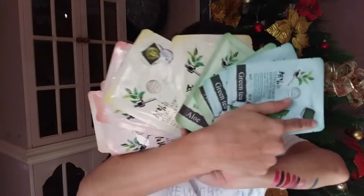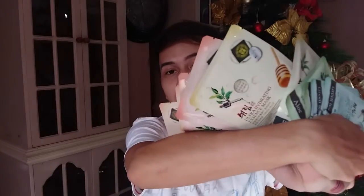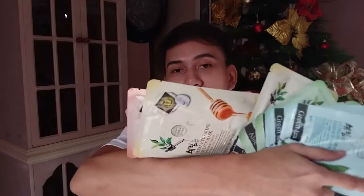Last product is a set of Sherlim sheet masks. I've already shown these before and reviewed them in one of my videos. I'll link the review in the description down below. And that's it for my makeup haul!